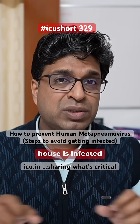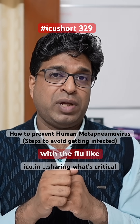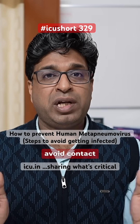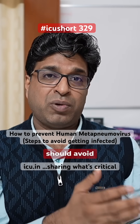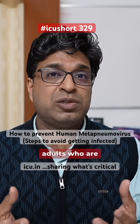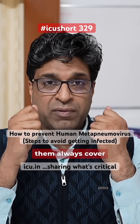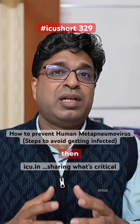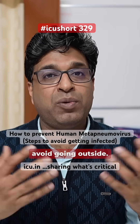Thirdly, if somebody in your house is infected with flu-like symptoms — like a kid or older people — they should avoid contact with each other. The older person should avoid playing with the kids. The adults who are taking care of them should always wear a face mask. And if somebody is having flu-like symptoms, then as far as possible, avoid going outside.